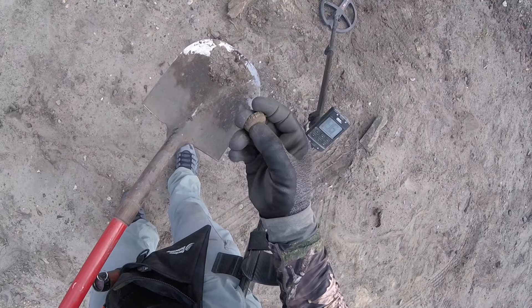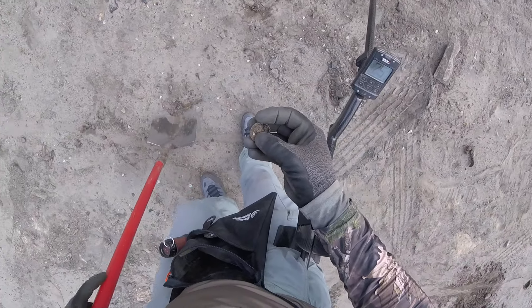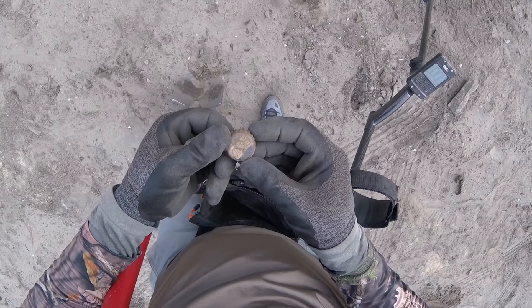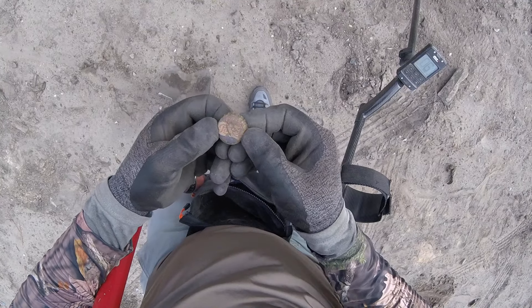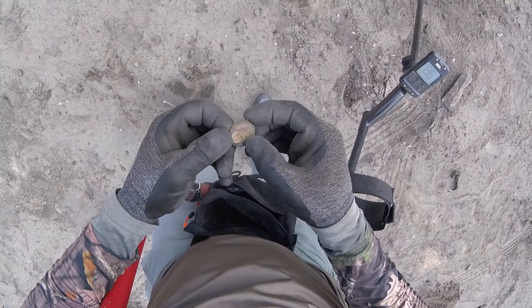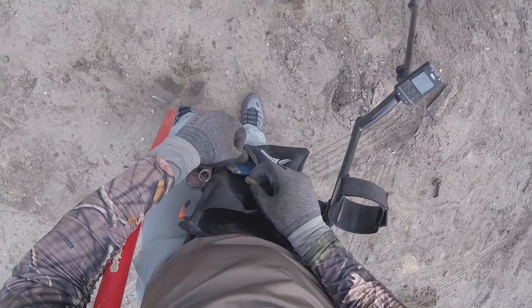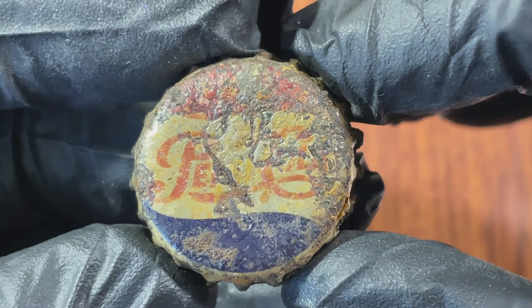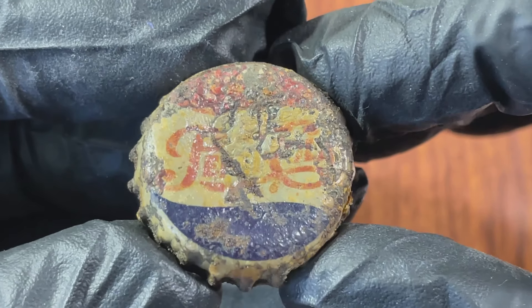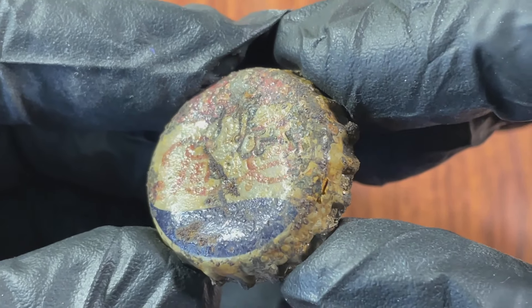That's an old Pepsi. It's in pretty good shape. Look at how old that is — that's interesting. We'll save it. Here's this Pepsi bottle cap — this is a vintage Pepsi bottle cap, actually in pretty good condition.